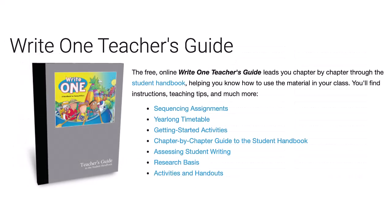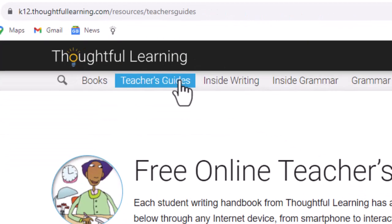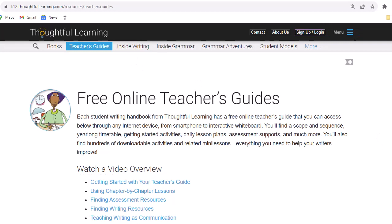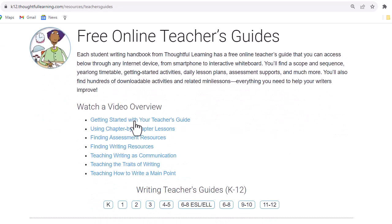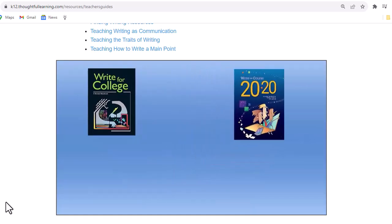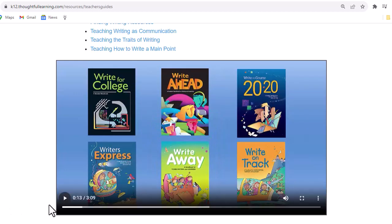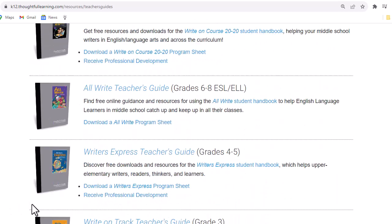Now let's take a look at the free online teacher's guide. You can get to it by going to k12.thoughtfullearning.com and clicking on teacher's guides. This page includes all the teacher's guides for the Thoughtful Learning student writing handbooks. You can watch a video to get started, then scroll down to find your teacher's guide: Write One.